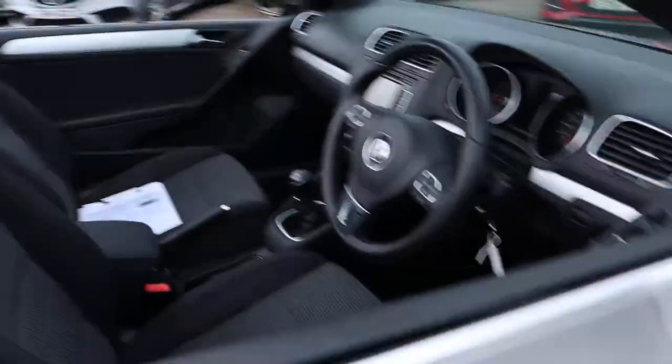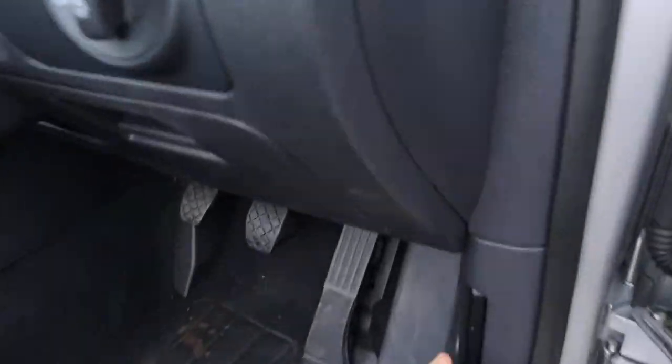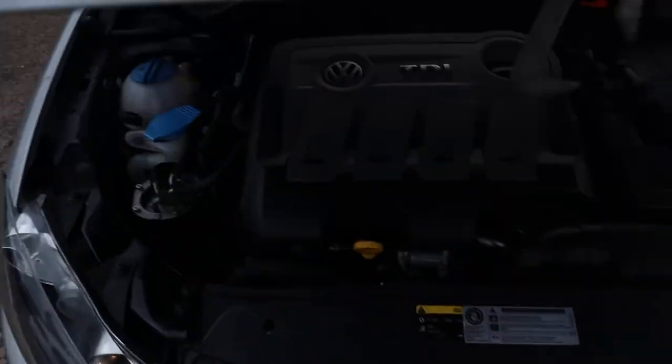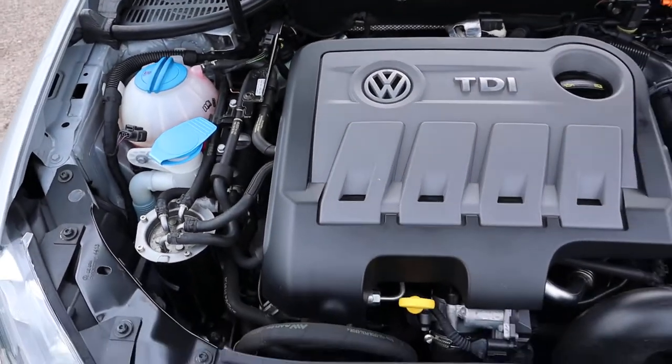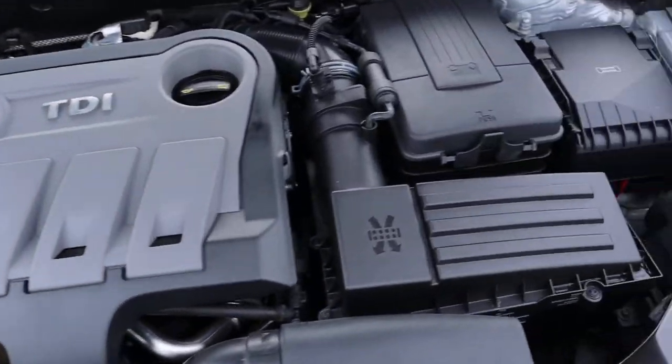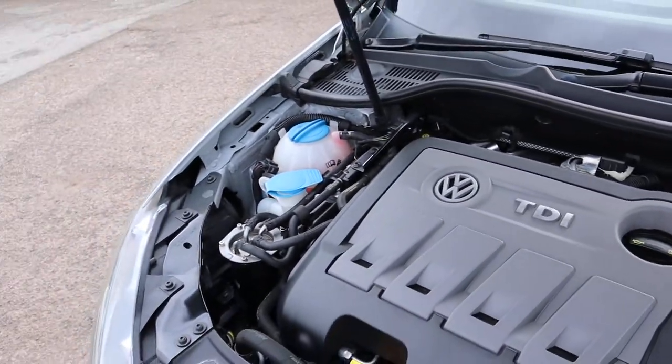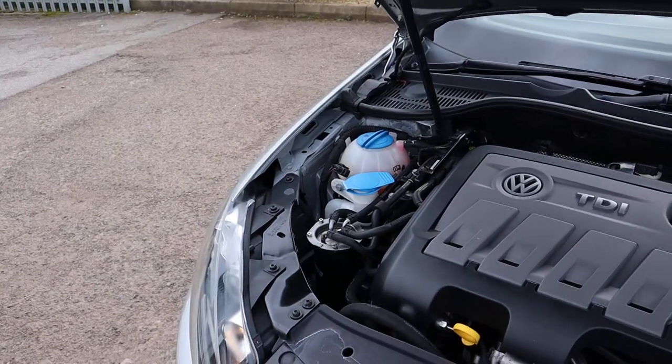I'll show you under the bonnet. Very clean engine bay — not an awful lot to report under there. It's obviously just been valeted as well, so nice to see.